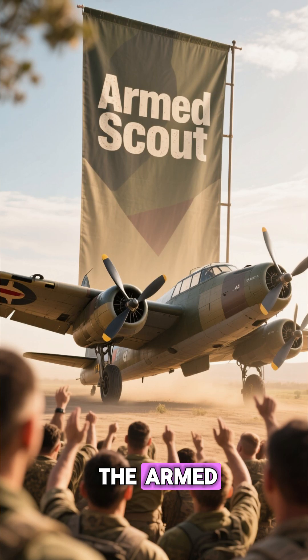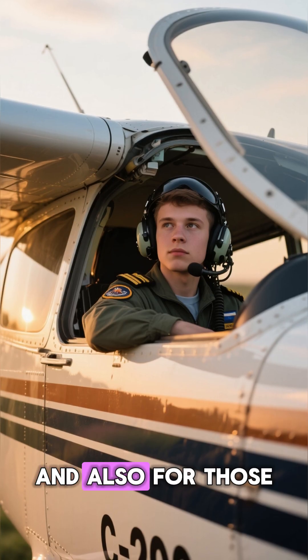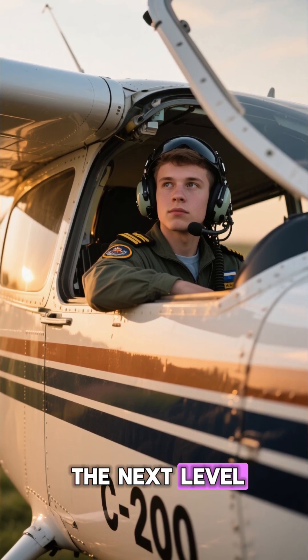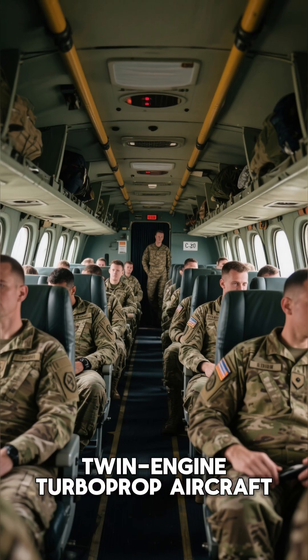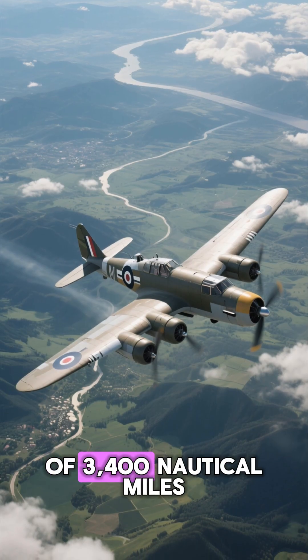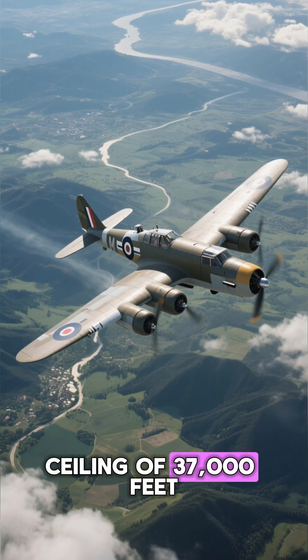Also known as the CORIS or OMSCOUT, it is perfect for those who want to serve their country and for those who want to take their aviation career to the next level. The C-208 is a twin-engine turboprop aircraft that can carry up to 12 passengers.